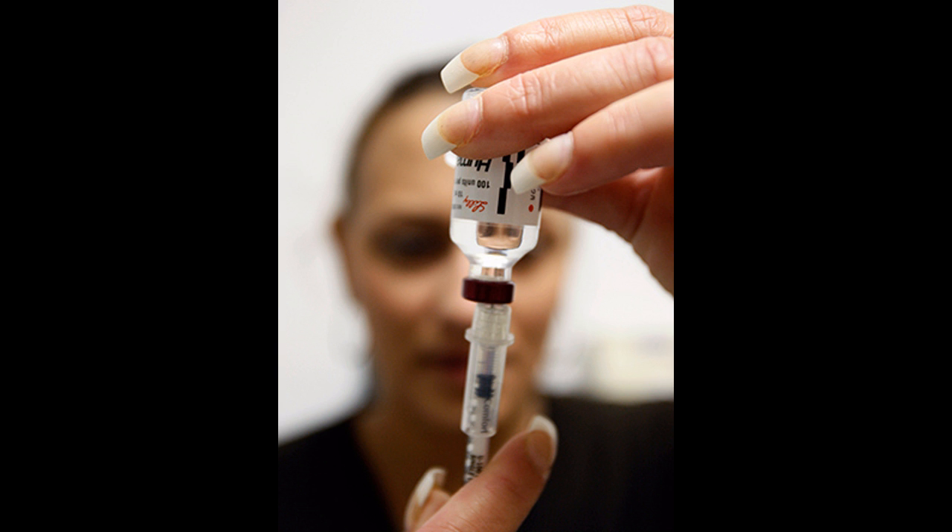There are 29.1 million people in the United States believed to have diabetes, according to statistics by the Centers for Disease Control and Prevention dating back to 2012. That's 9.3% of the entire population.